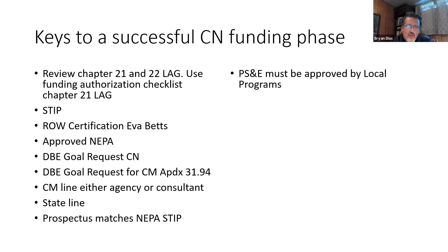If you are using a consultant, you're going to have a consultant line on your local agency agreement. You will also have a state line — often a local agency will request help with their materials documentation or other things from the state that will require a means to pay for it. You will also want to make sure that your prospectus matches NEPA and the STIP. You will have a PS&E at this stage that must be approved by local programs. You will submit it to Brian and Bob and they will review it and let you know if there are any issues. The review is mostly to ensure that your Division 1 specs meet federal requirements.